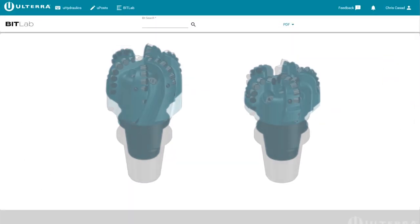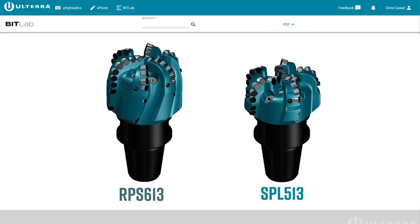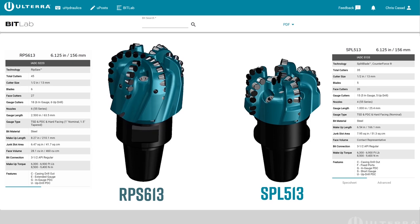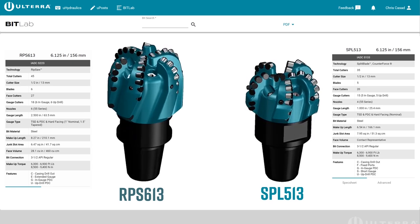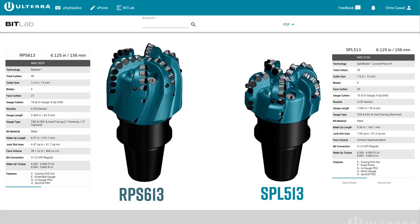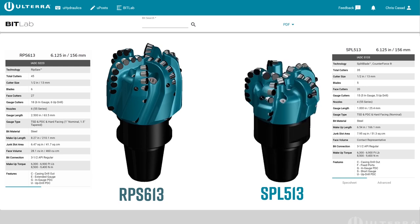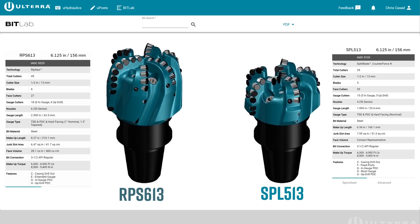Our family of Montney Lateral crushing bits includes the RPS 613 and SPL 513, tailored for their respective horizons of the Montney Formation. These purpose-driven bits tackle the challenges of the Montney Formation with improved lateral stability and directional response, while benefiting from the newest advanced cutter technology available.